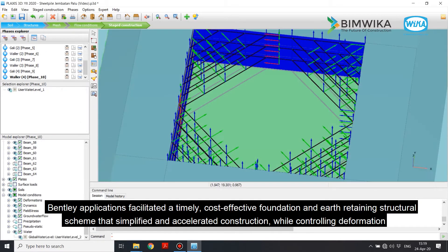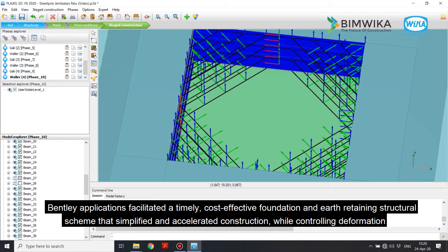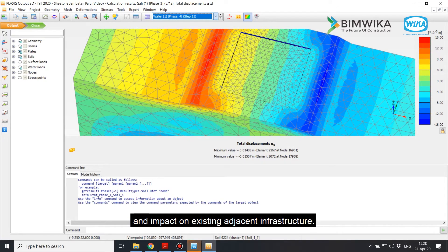Bentley applications facilitated a timely, cost-effective foundation and earth-retaining structural scheme that simplified and accelerated construction, while controlling deformation and impact on existing adjacent infrastructure.